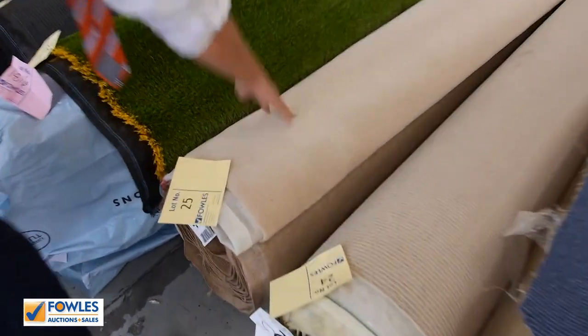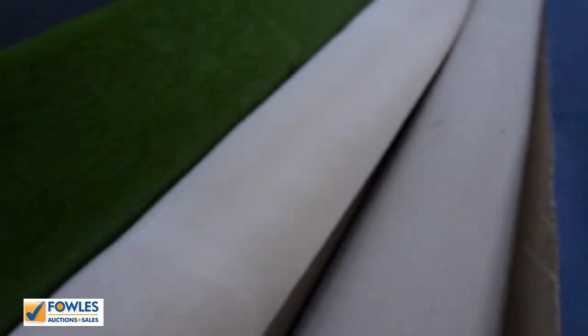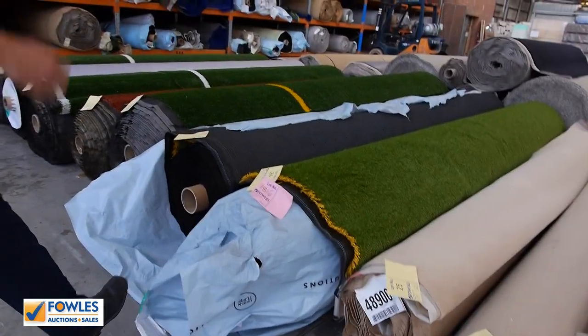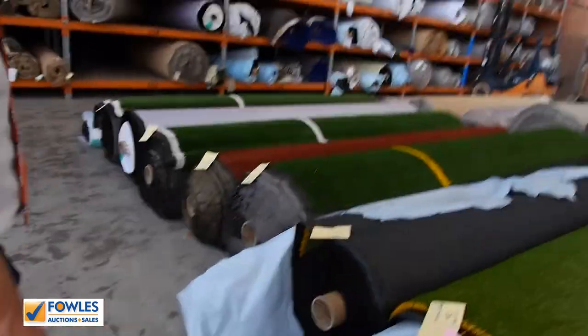Another pure wool plush there on the end — beautiful, out of Victoria Carpets, 9.5 metres. So that would cover a really big bedroom, or it could be up to three small bedrooms or a lounge room. A nice big roll there and again $25 a metre.